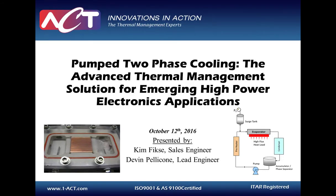Welcome, and thank you for joining us for today's webcast, Pumped Two-Phase Cooling: the advanced thermal management solution for emerging high-power electronics applications, sponsored by Advanced Cooling Technologies and TechBreeze Media Group. I'm Billy Hurley, Associate Editor with TechBreeze Media Group, and I'll be your moderator today.